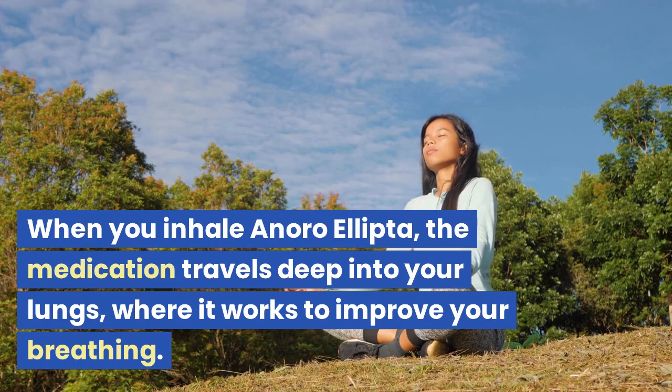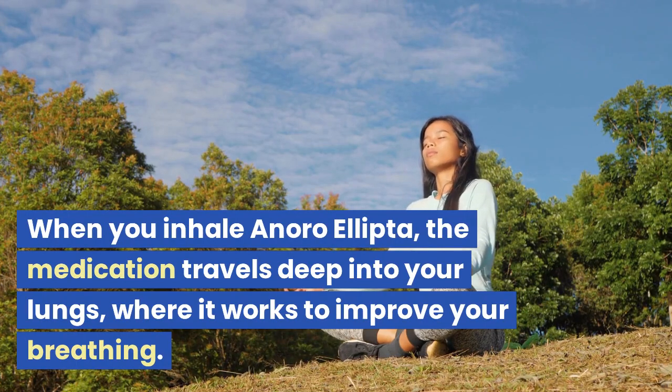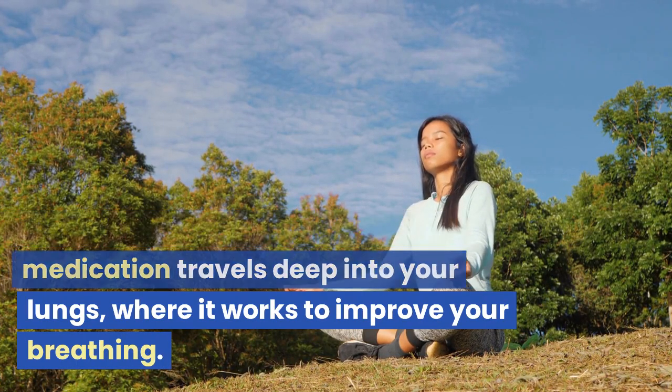When you inhale Anora Ellipta, the medication travels deep into your lungs, where it works to improve your breathing.